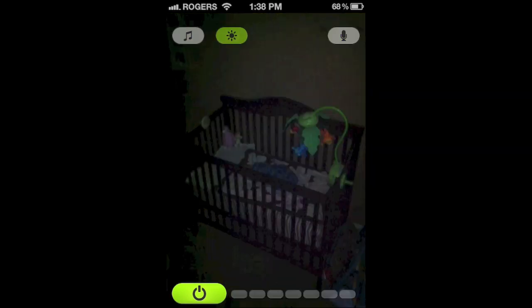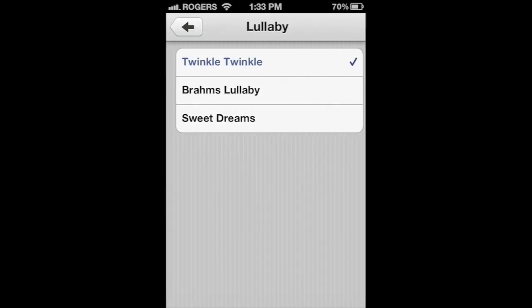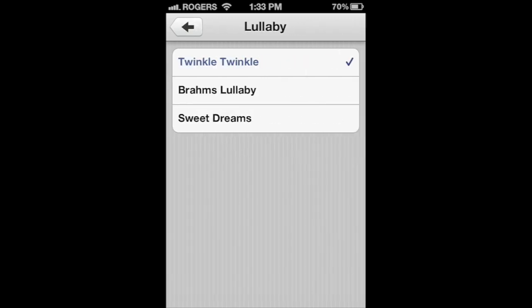At any time you can hear and see what your little one is up to. What's even cool is if you tap on the microphone button, you can talk to your baby on the other end — sometimes it's the best option to soothe your little one. There's even an option to play some music; there are three lullabies to choose from, and you can pick the number of times it plays.